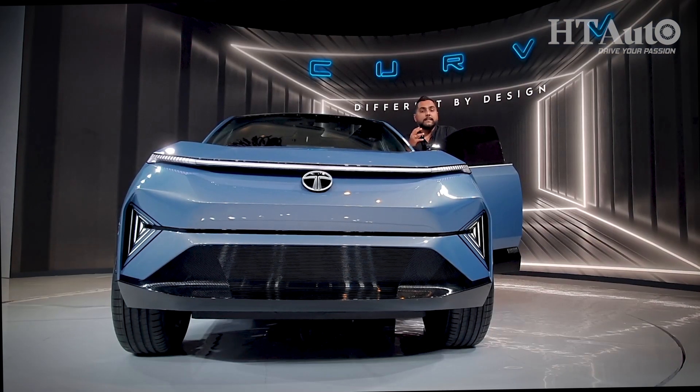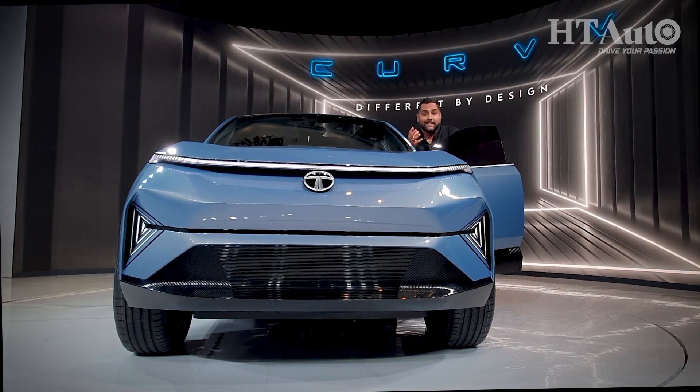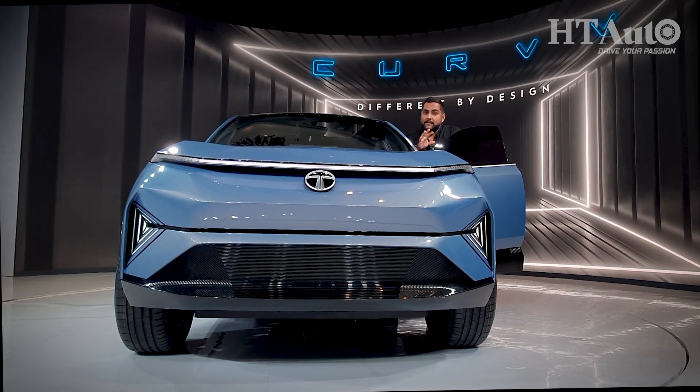Once the Curve hits production lines, it'll be the first electric vehicle to launch in EV form first and then in ICE form. Tata Motors has already confirmed that there won't be any hybrid. The big question is when will you see this car in its production form out on Indian roads? Well, you have a wait of two years before it happens. As for how much of this concept will materialize into production form, Tata Motors says that you wouldn't be disappointed eventually when this car hits Indian roads.